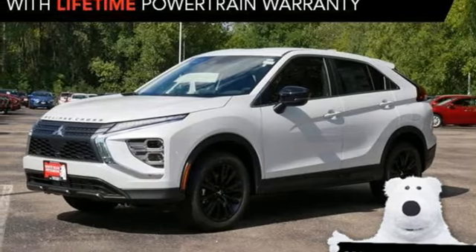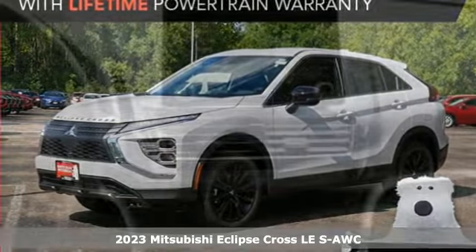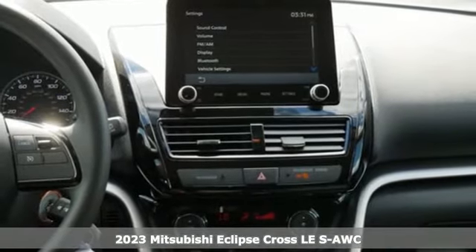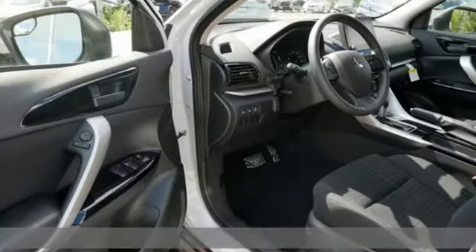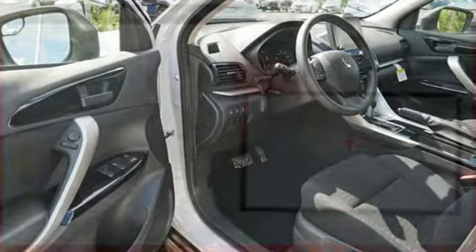It's a new 2023 Mitsubishi Eclipse Cross. This striking compact crossover is perfect for those who love the look of success. And get ready for an impressive combination of features.